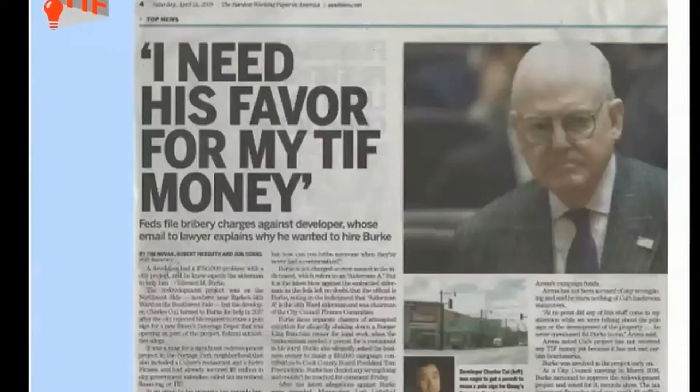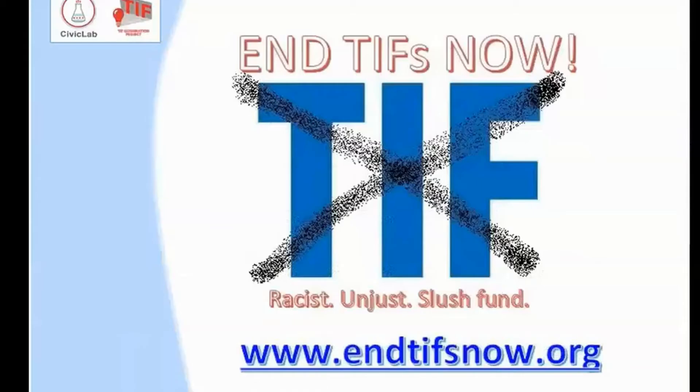And Alderman Ed Burke, the most powerful man in the Chicago City Council, is indicted and will go to prison. This is from the transcript from the FBI wiretap — the person that he's putting the touch on said, 'I need his favor for my TIF money.' That's what the person who's trying to bribe the alderman said on the wiretap. So for that reason, we believe TIFs are unjust and racist, and we are calling for their abolition.